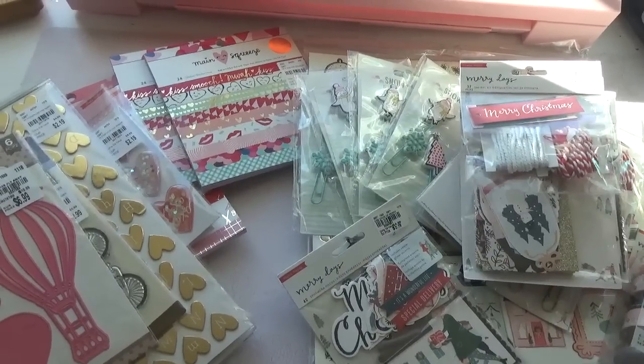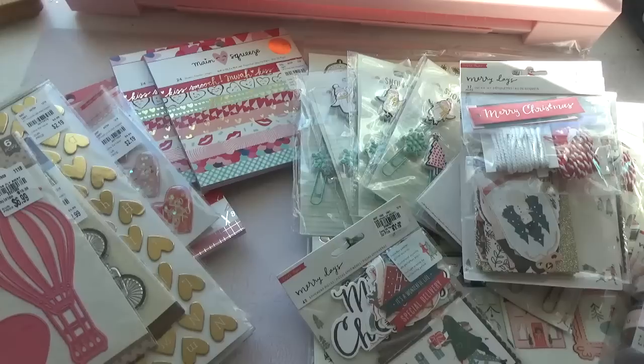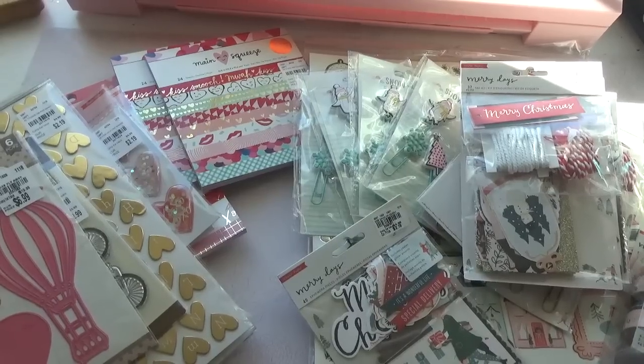Hello you guys, welcome back to my channel. In today's video I have a Tuesday morning haul.